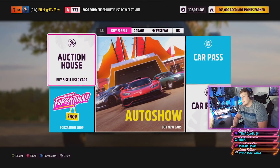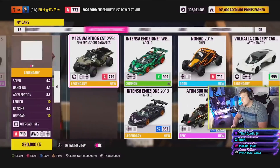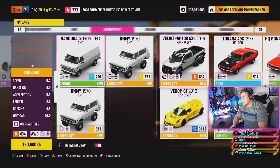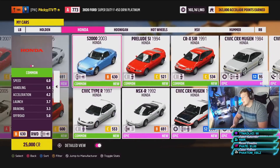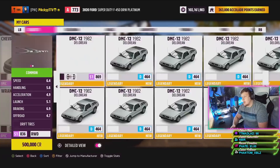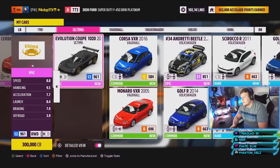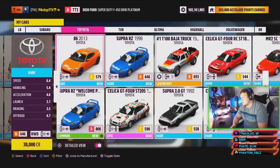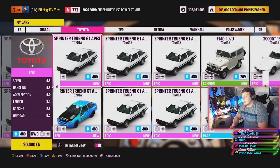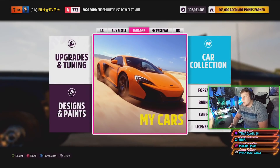The two absolute best investment cars right now are the Toyota Trino and the Honda CRX Mugen. If you look at my cars, I put my money where my mouth is — you can see I have a lot of Mugens, and if we head over to Toyota, I am completely invested in the Trinos as well. We've got about 20 to 30 of each.